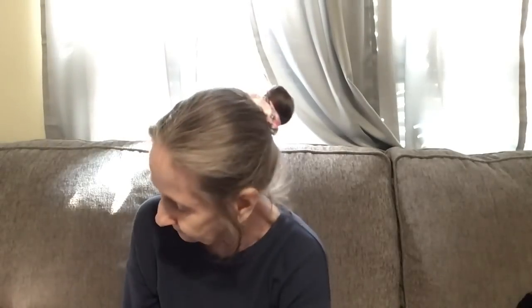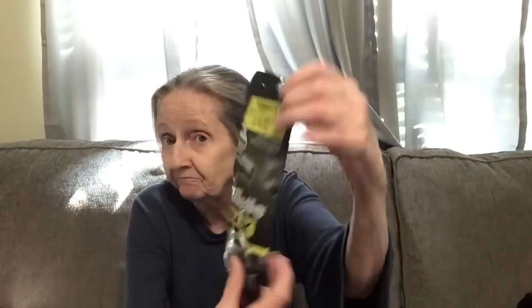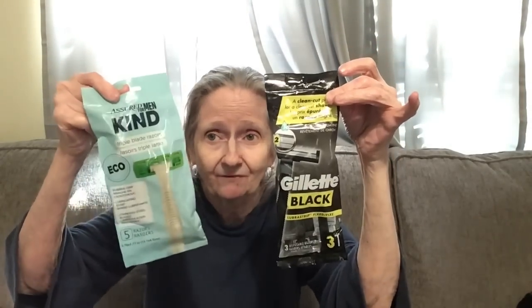I picked up some men's razor blades for my son. I got the Shore for Men triple blade razors — eco-friendly, five razors — and the Gillette Black with three disposable razors, lubra strip, fixed chromium coating. For $1.25 for men's razors, I think that's worth it.